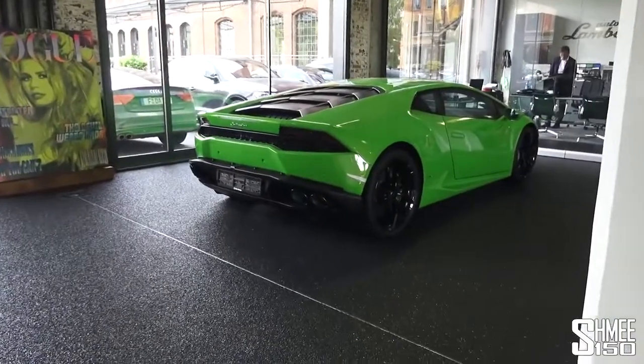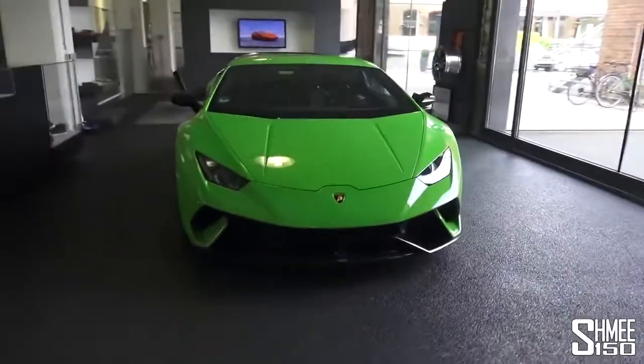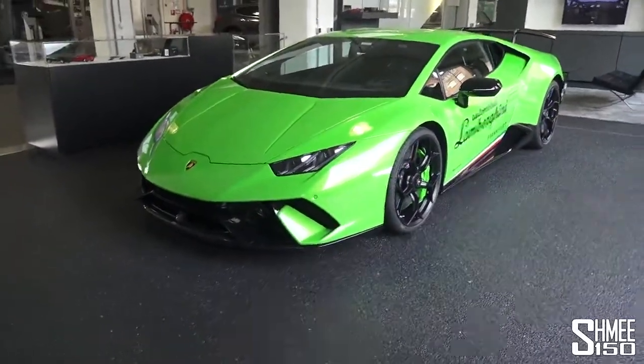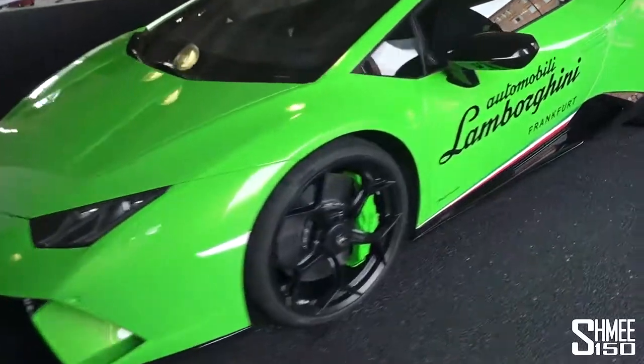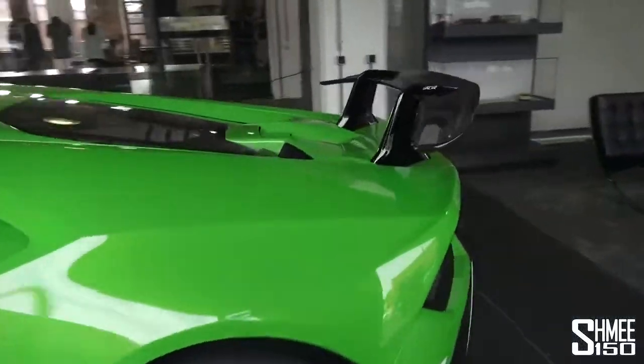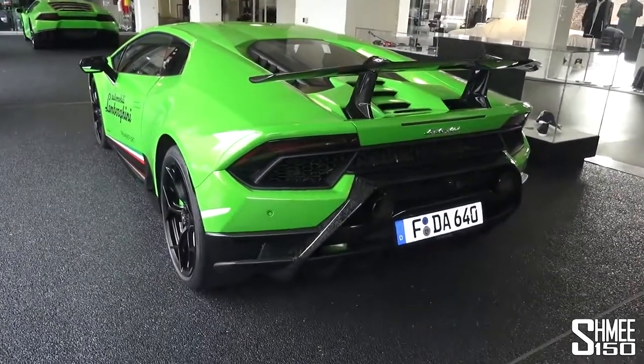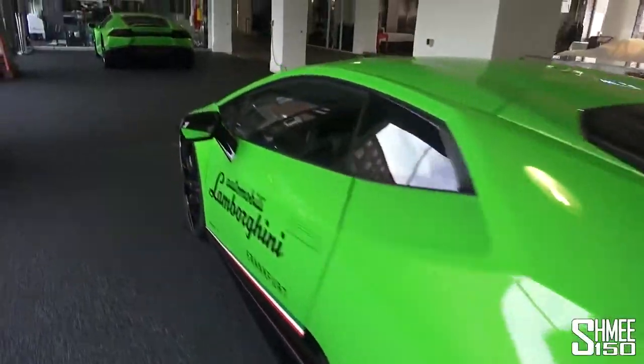Just a quick peek while wandering by — a normal Huracan on that side. If I swing around here, we have the Performante that I also drove quite recently, and this car in green with the green calipers is looking very, very cool. That's probably the more usable car versus the Aventador, but we're going to have a look at the big one.